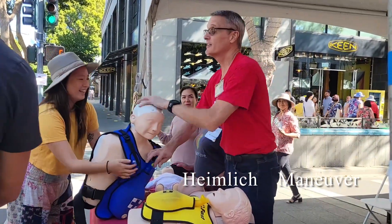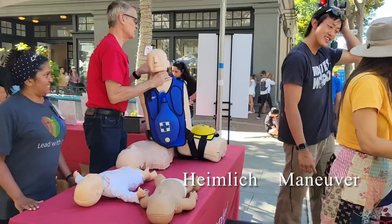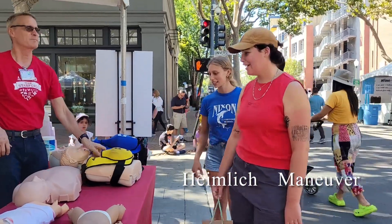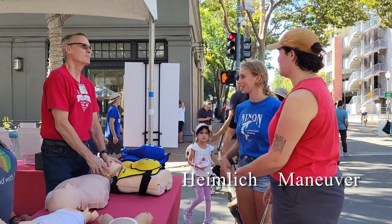Now let's check in. Hi there. How are y'all? Good, how are you? We'd love to learn how to do it.